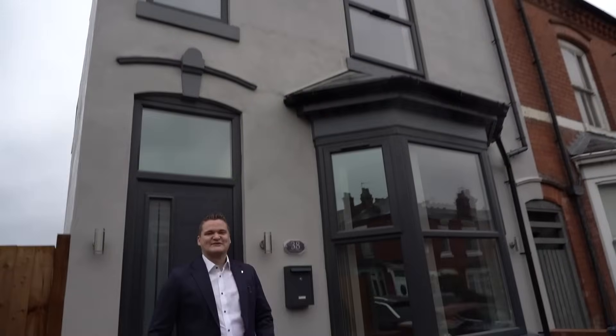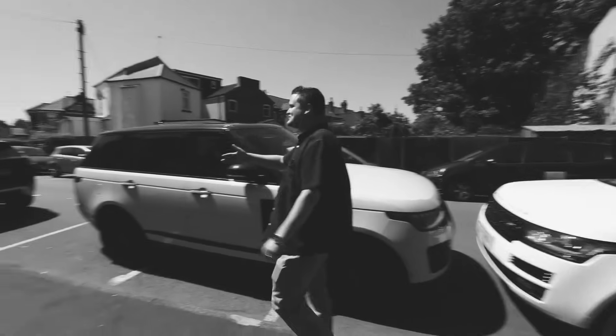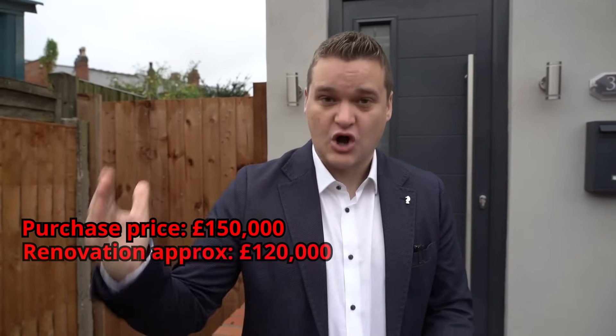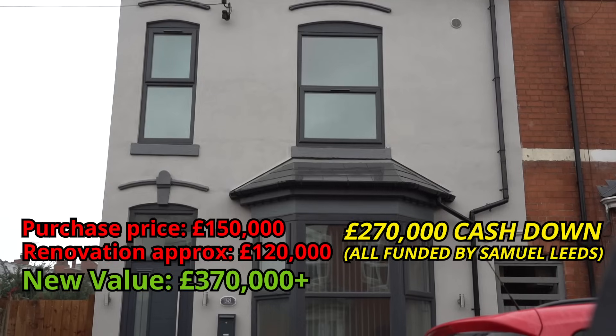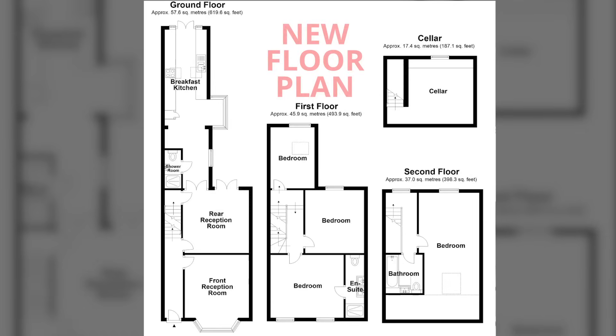My name is Samuel Leeds, I am a property investor and I'm standing outside yet another finished property development. This is in South Birmingham and it was a joint venture agreement between myself and my good friend Saj Hussein. It was bought for £150,000, the renovation was £120,000, and the current value is now in excess of £370,000. This little flip has got a £100,000 profit in it.